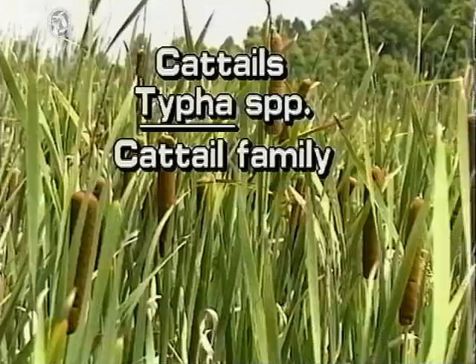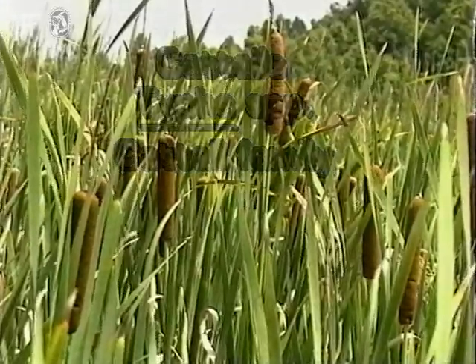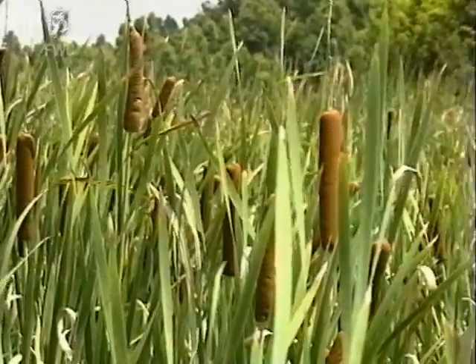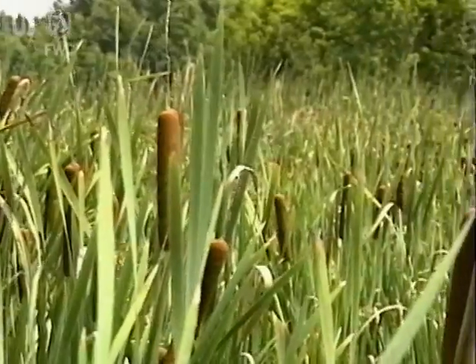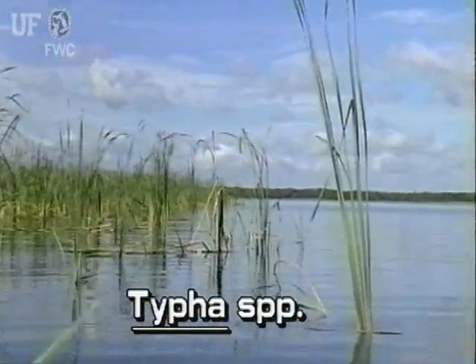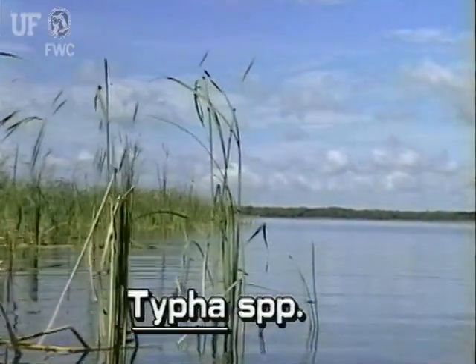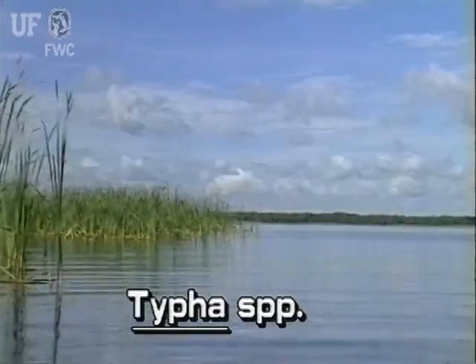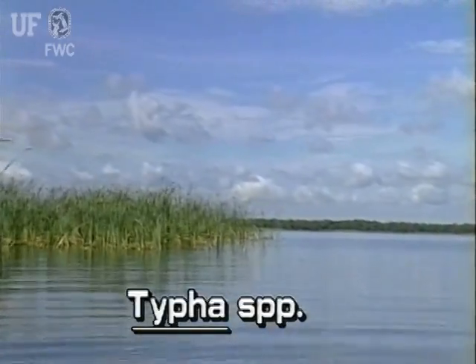Cattails, Typha species, are among the most common of all aquatic plants. Two species are native to Florida. They can reach eight or more feet tall and grow prolifically from thick underground rhizomes.